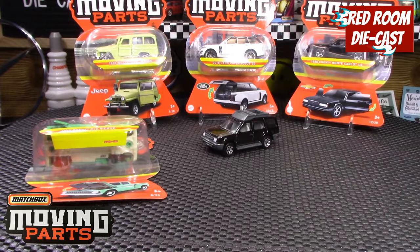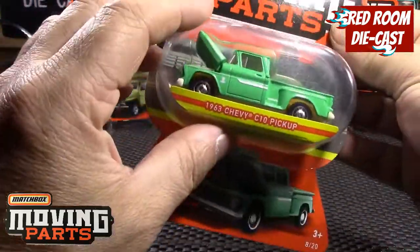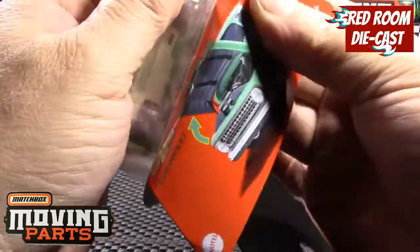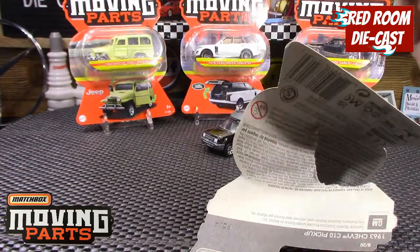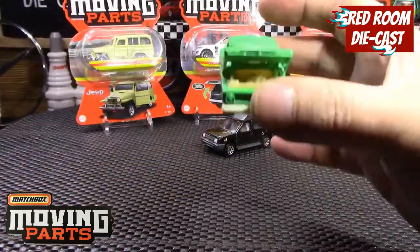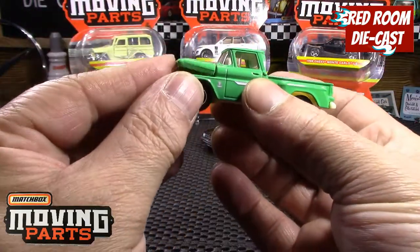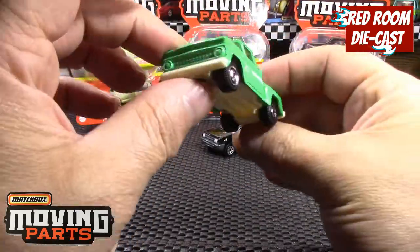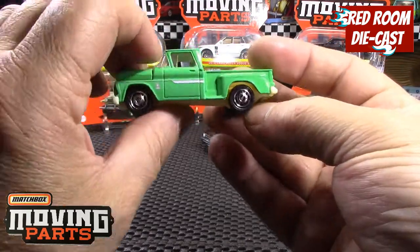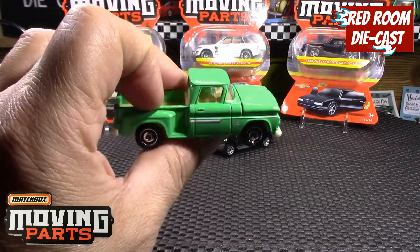The next one is a '63 Chevy C10 pickup in a nice little green with a sports side box. The nice little feature is the hood which closes and opens quite nicely. The engine bay is all cream along with the interior and the box, so you can see it's one big solid plastic piece along with the base, which is kind of a cream plastic. The truck itself is a very nice representation — they did it quite nicely.